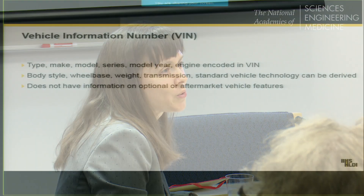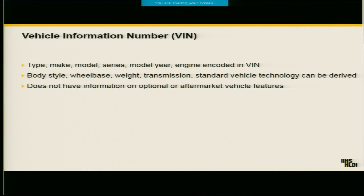One way that insurers know about your vehicle is through your VIN. Every vehicle has a unique VIN, and there's some information that's hard-coded within it — things like the make, model, model year, the vehicle series such as two-wheel drive or four-wheel drive, and the engine type. There's also some information that can be derived from the VIN if a technology applies to all vehicles of a certain make, model, and model year. But one important thing is that the VIN usually doesn't have information about things that are optional on a vehicle or about aftermarket technologies. For that study I was showing you, we were able to get VIN-level information about which vehicles had these technologies, but we had to go to the vehicle manufacturers — a really arduous process that insurers aren't going to be doing.